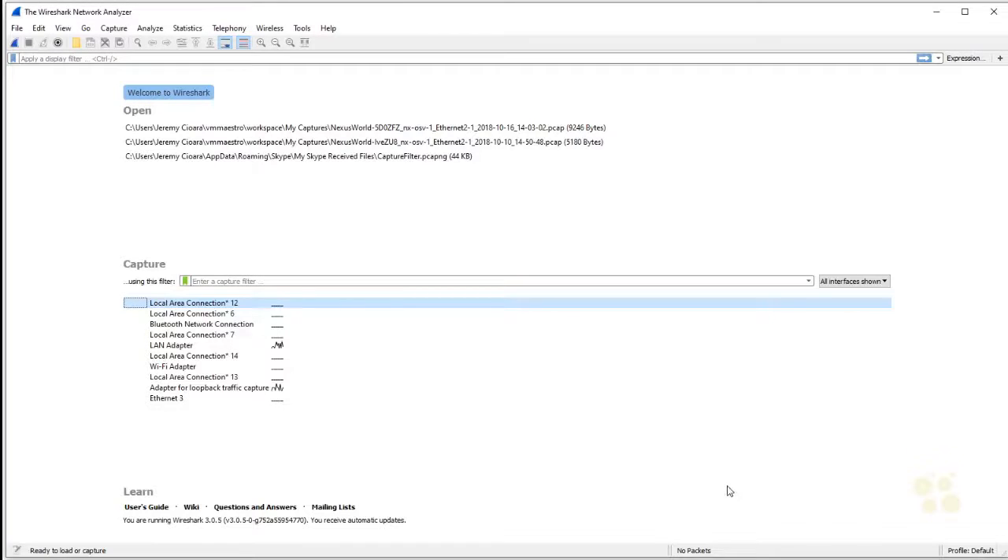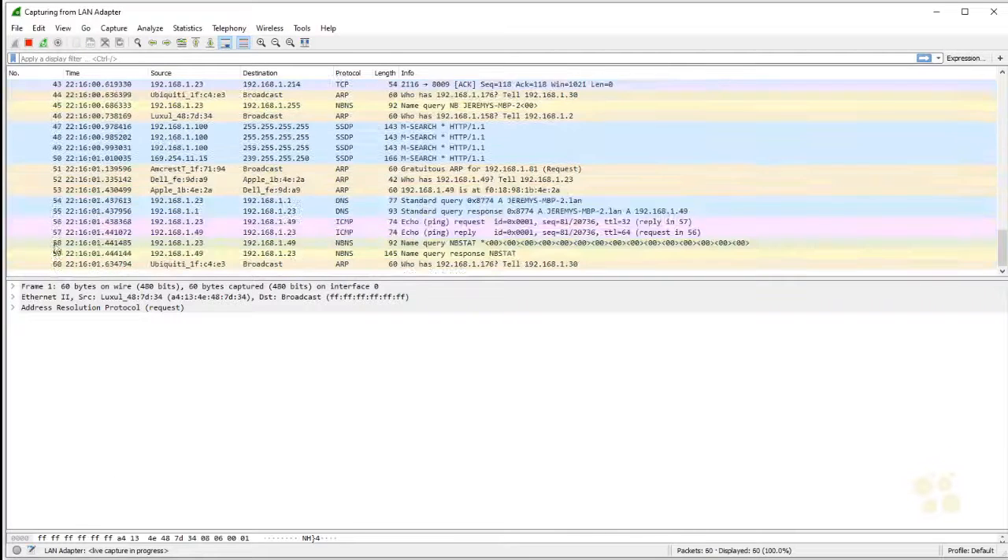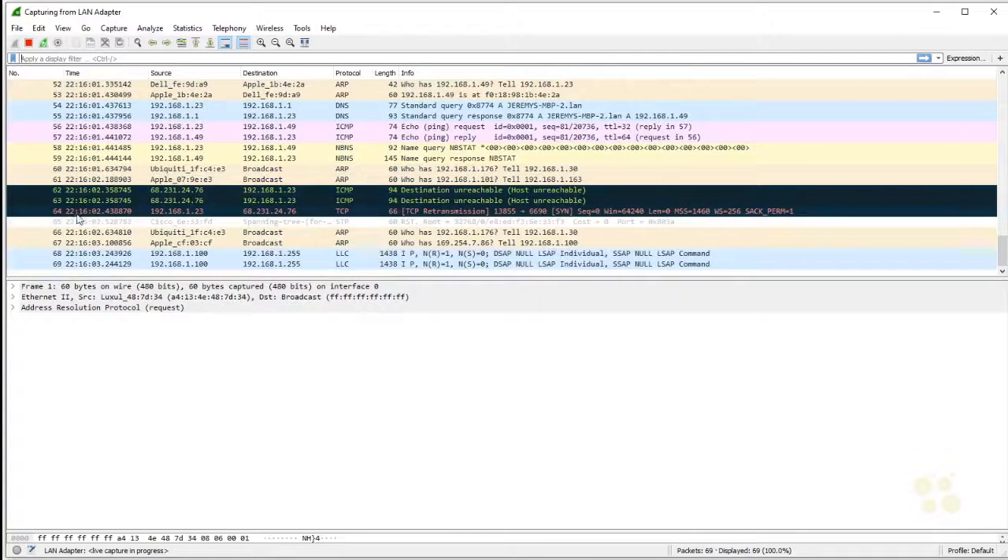This is exactly what the application looks like when you open it. It's almost like a little heartbeat monitor going across the screen — this represents all the network cards on your device. The one being used is the LAN adapter, which gives you a representation of the pulse of traffic going through that adapter. If you want to start capturing, all you need to do is double-click the adapter and you start capturing packets. Every single one of these represents a packet going across the network.